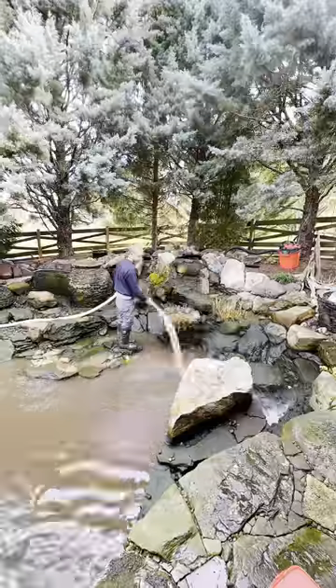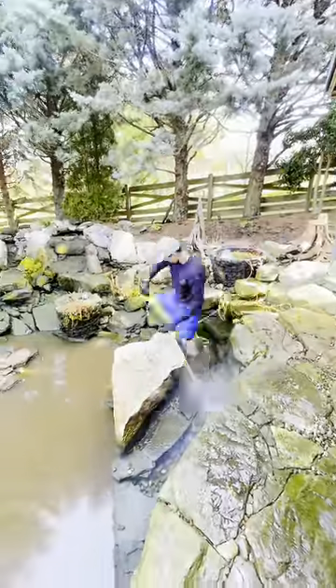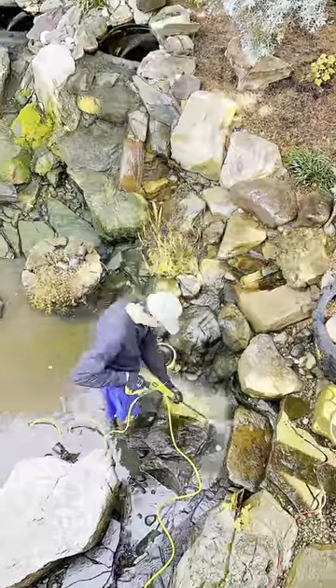Right off the bat, new employee Eric is gonna rinse everything down, loosening up that debris. King Mike's dogs are on the scene — there's Mowgli attacking the power wash, just like Prime is gonna attack the algae with that power wash. Prime is on the sticks.